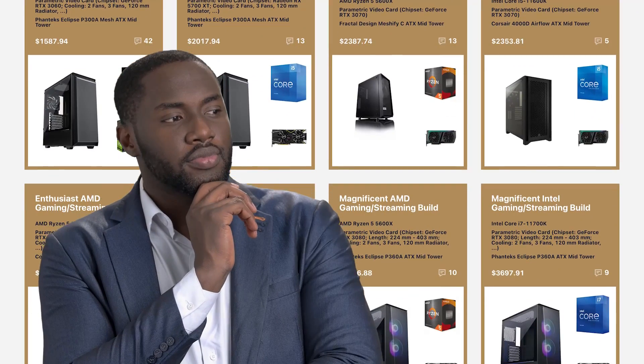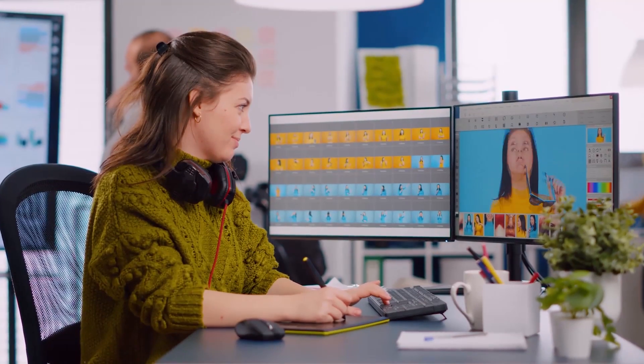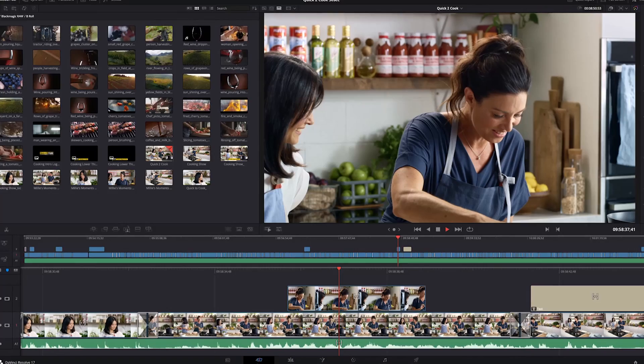First things first, planning your build ahead of time is key. When choosing the right components, there's a lot to consider that can often be overlooked in a first build. What will you be using this machine for? Photo editing? Video editing? Live streaming? And what is your intended budget? While it can be tempting to splurge on the best of every component, particularly the flashy ones, you will be better off designing your build with a specific purpose in mind. An SSD upgrade may be a worthy choice to increase upload, download, or save speeds if you plan to do a lot of gaming or access large raw video files.